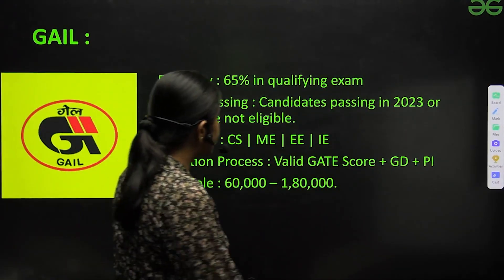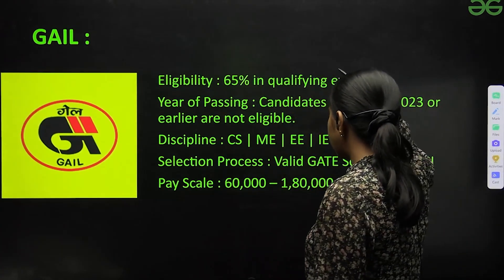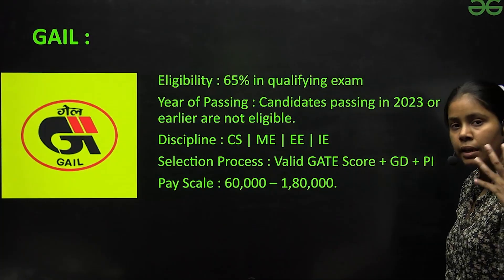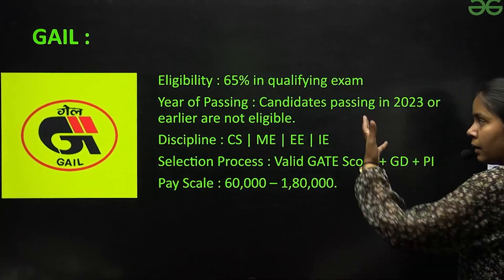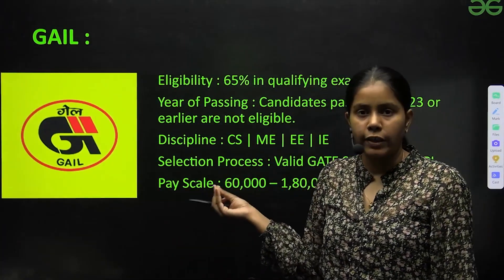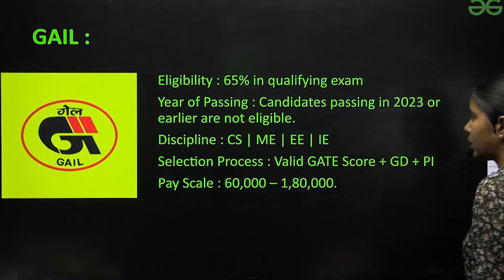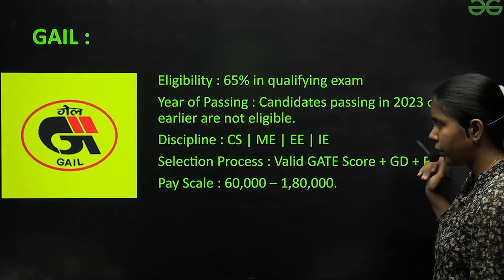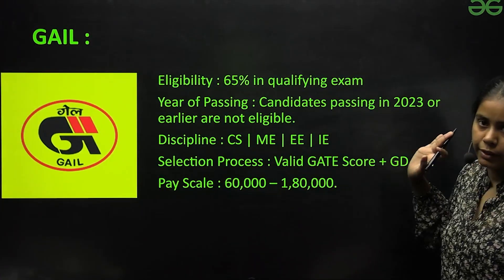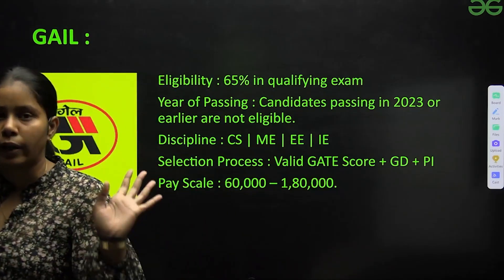GATE eligibility requires approximately 60–65% marks. Candidates who passed in 2023 or earlier are not eligible for the most recent recruitment cycle — they are looking for the current year's candidates. The selection process includes valid GATE score, GD, plus personal interview. Pay scale is ₹60,000 to ₹1,80,000.